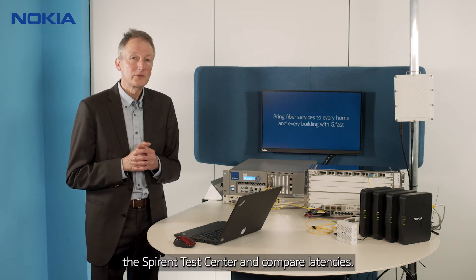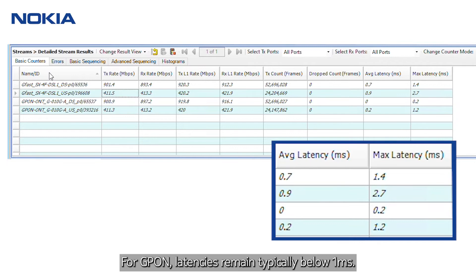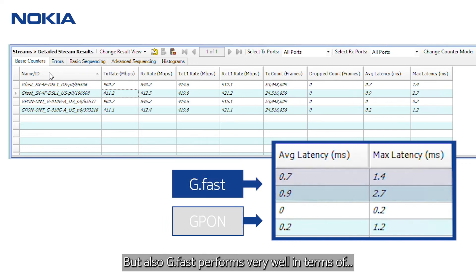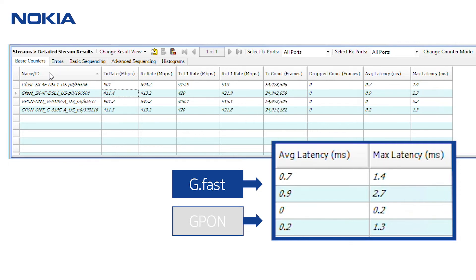Next, we send stateless traffic with the SPIRINT test center and compare latencies. For G-PON, latencies remain typically below one millisecond. G-FAST also performs very well in terms of latency, with an average on the order of one millisecond. Thus it is transparent to the user whether connected with G-PON or G-FAST.